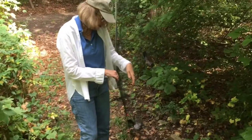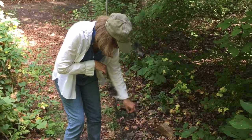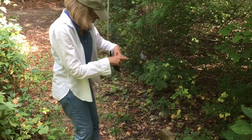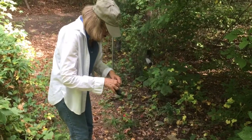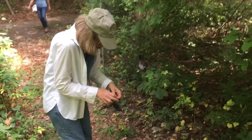We see he's flown into the net this way, and he's dropped down. I'm going to gently take the net off his feet. Oh my!